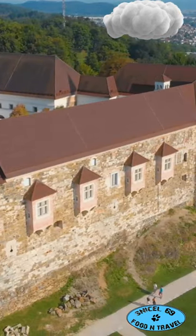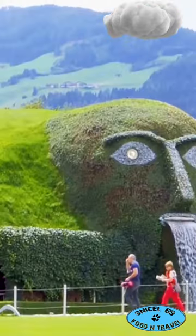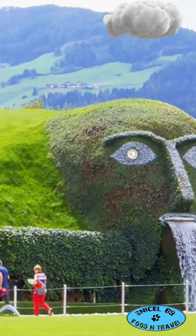First stop: the enchanting Ljubljana Castle. Perched high on a hill, it's got views that'll steal your breath away. Next, stroll through the whimsical Tivoli Park — think lush green spaces and beautiful sculptures.